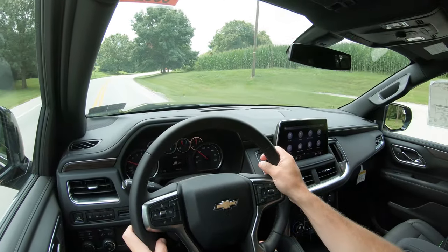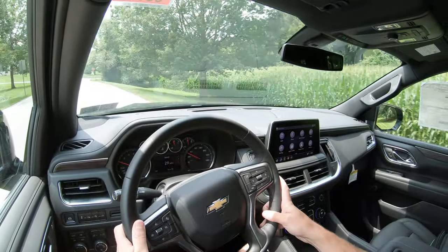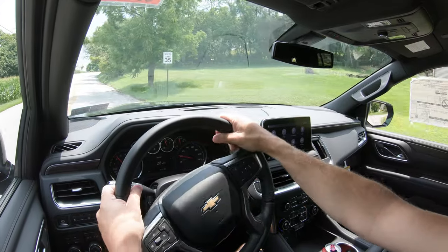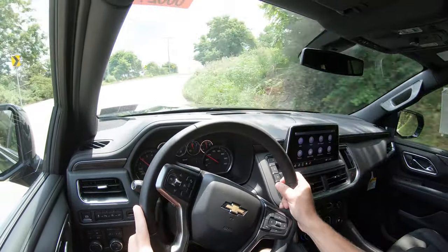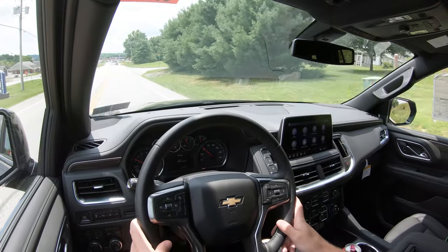When it comes to ride quality, I do notice a difference versus the last generation — it's definitely smoother, due in part to the independent rear suspension. Even in the LT without the magnetic ride control or air suspension, it's a very comfortable ride. Steering feel is right on point — not too heavy, not too loose — just perfect for the Tahoe. Cabin noise is also very good; it's a lot quieter than many three-row SUVs I test.